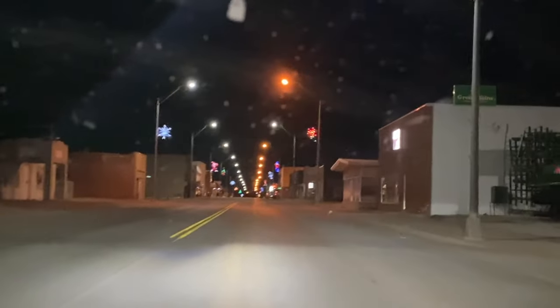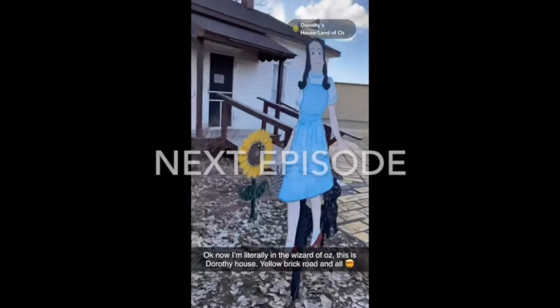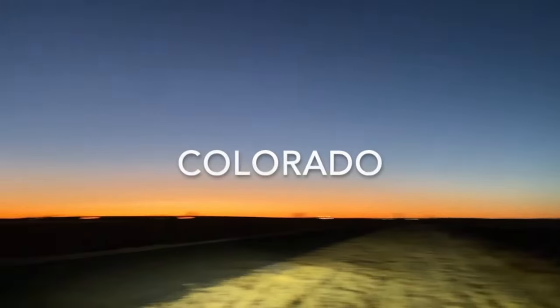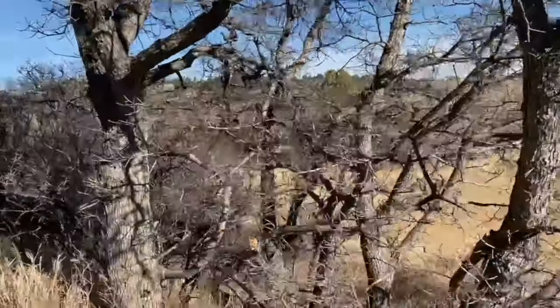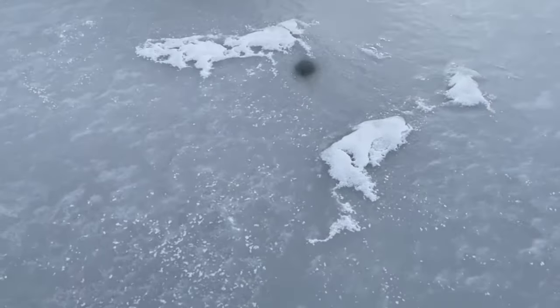I don't know if I'm in Oklahoma or Kansas, but they got these little Christmas lights and stuff. Man, this is just so beautiful. It's sketchy as fuck though — look at the rocks. Just getting them out of the rocks. Look at this view, man. I just can't get over it, especially on ice.